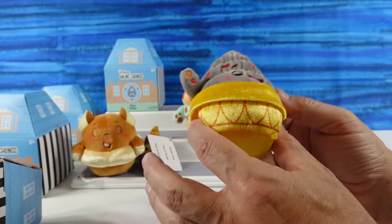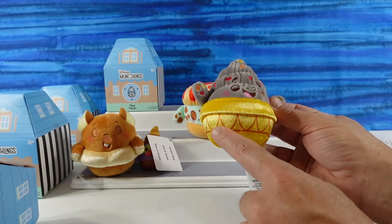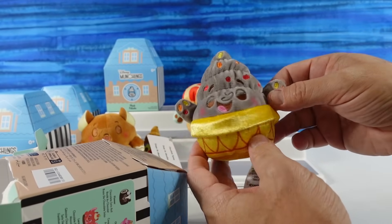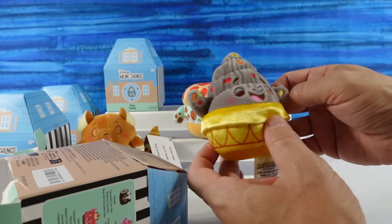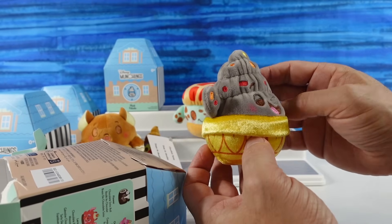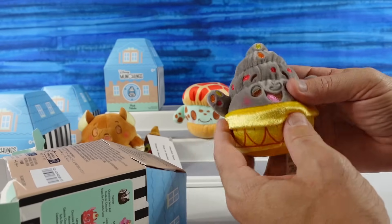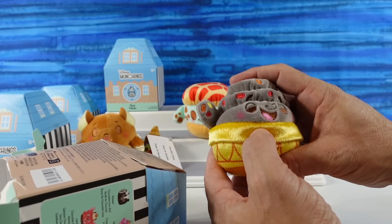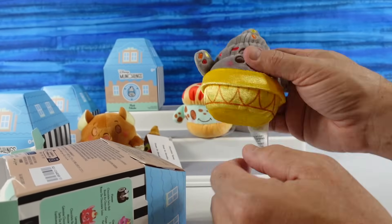It has a gold cup base that is very reminiscent of Belle's ball gown. We have a swirly gray stuff with a little face that kind of reminds us of Lumiere, and then it has little sprinkles all in it — they're like the colors of fall. These came out in the springtime, but this is awesome looking — we've never seen this one!